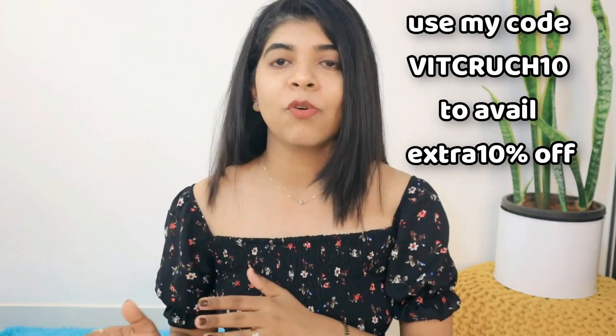Do not forget to check out the description box. You can also use my coupon code to get a 10% discount on this whole combo and the entire Vitamin C range. That's it for my video. I hope you like it — hit the like button, subscribe to my channel, and comment down below. I will see you in my next video. Till then, bye!